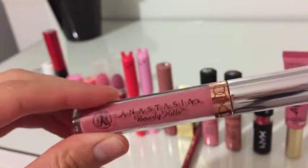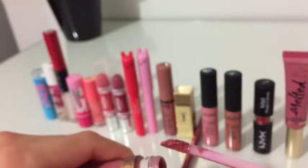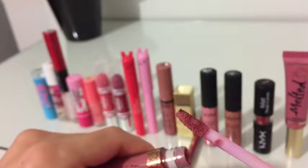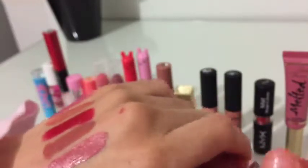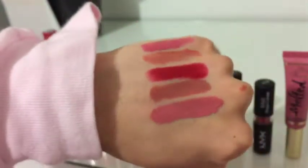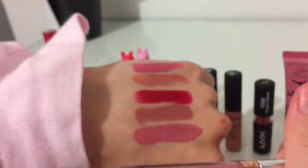Lastly, I have the Anastasia Beverly Hills Liquid Lipstick in the shade Lovely. This is my first true liquid lipstick. I had used the Soft Matte Lip Creams before, but this is an actual liquid lipstick. The thing about this is that the formula accentuates fine lines, but their shade range is absolutely beautiful. I feel like they have the best liquid lipstick colors out there. And if it wasn't for the drying formula, this would have been number one.